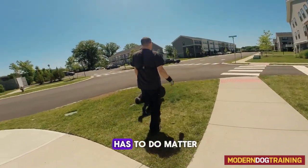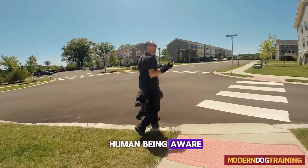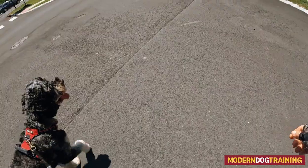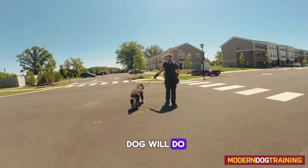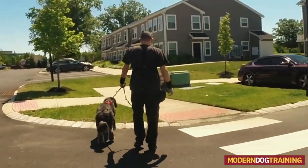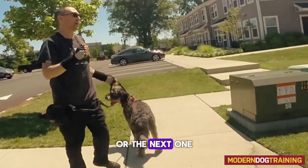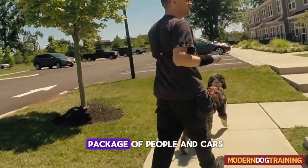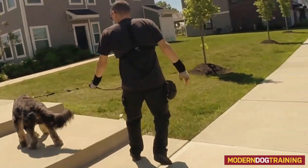A lot of this — matter of fact all of this — has to do with the human being aware and having good timing. The better our timing is, the better the dog will do. A lot of times what happens is the dog doesn't bark at that one or the next one, but by the third batch of people and cars the dog's stressed.